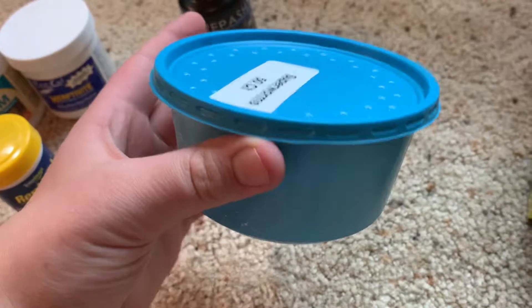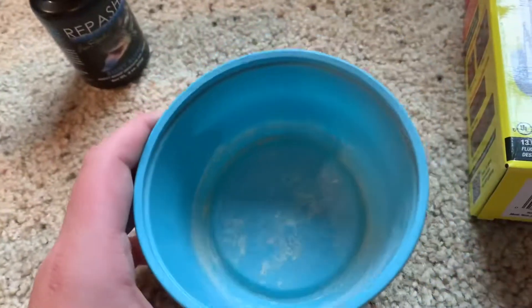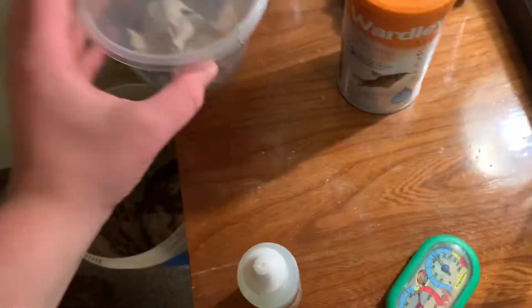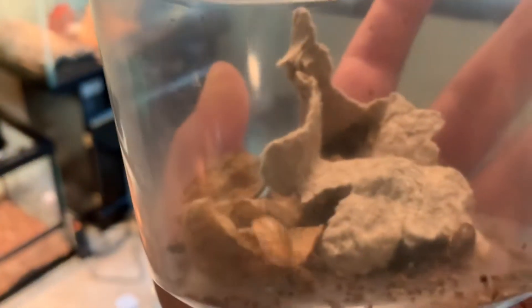Next, I use deli cups a lot — sometimes I'll use them for dusting. Most of the time you'll use them for dubia roaches and super worms.